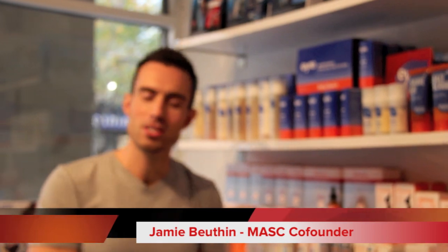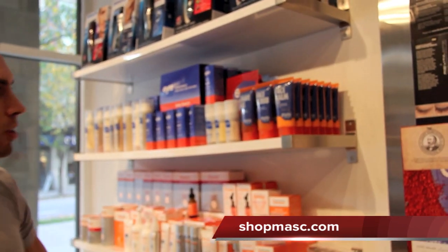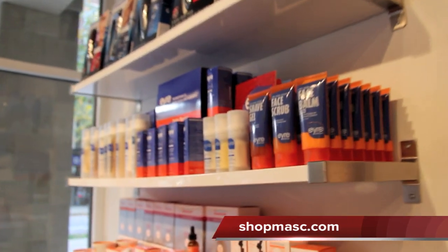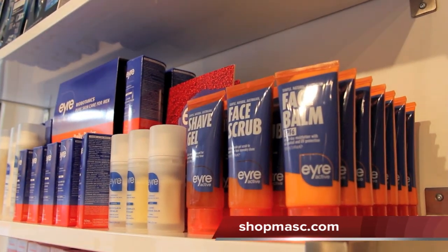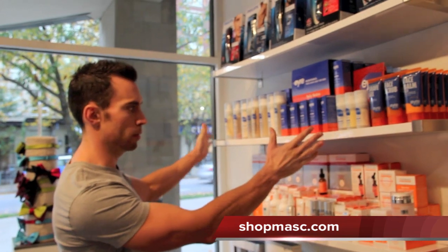Hey everybody, welcome to another Mass Minute. So Iyer from Australia, one of our brands, just released a new line called Iyer Active, which is these three products here. As it says on the top of the tubes, they are simple, natural, and Australian, which really sums up what the products are about. It's basically a streamlined version of their full premium organic line.